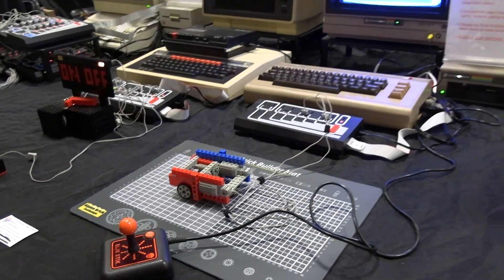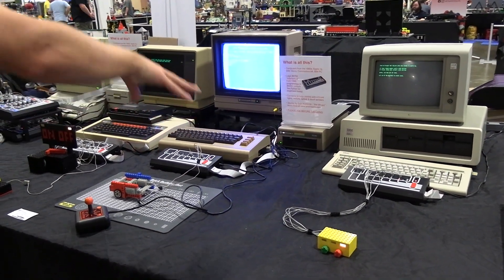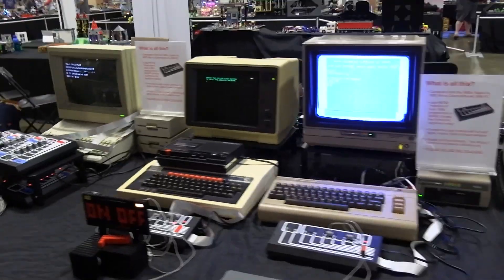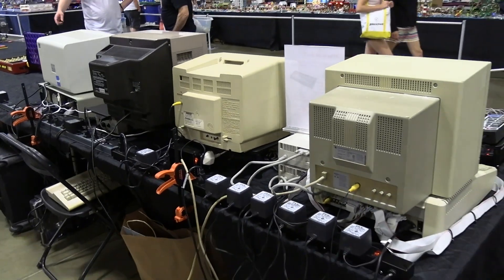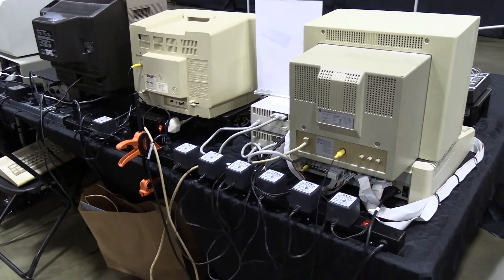LEGO realized this system had some serious limitations — number one being the wires. There are a lot of wires when you look around the setup. If you come to the back for a minute, you can see how much power it takes to run all of this.